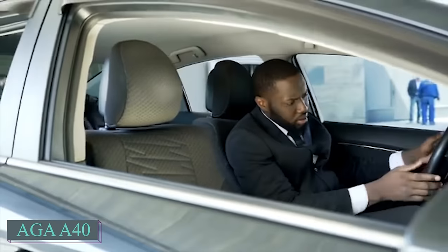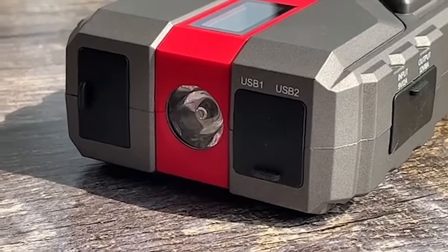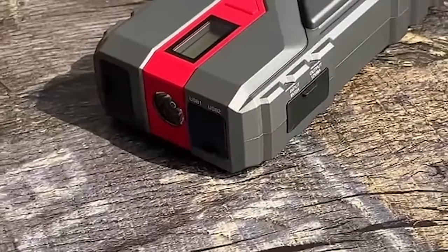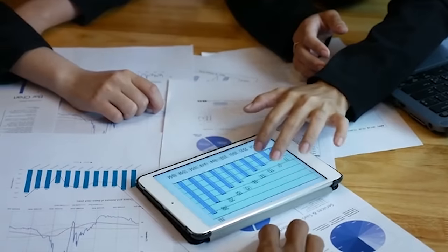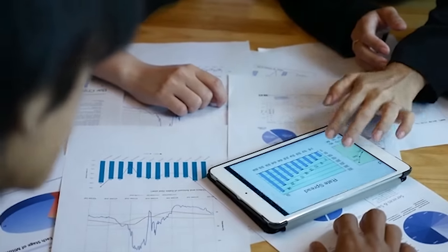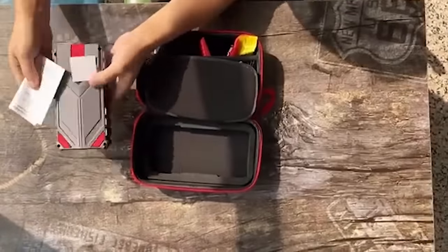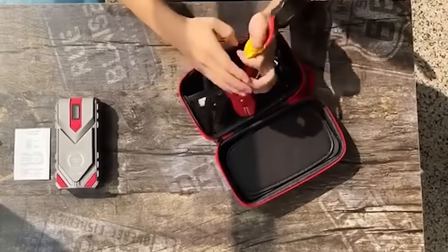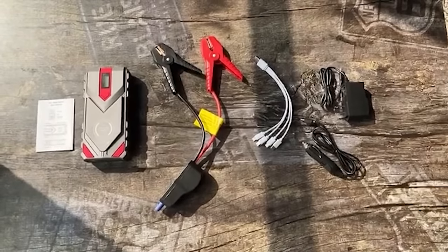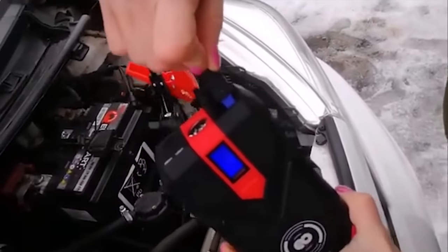According to its developers, this is the most powerful portable compact car jump-starter in the world. It boasts a 12,000 mAh battery with a peak current of 1,000 Amperes, making it suitable for jump-starting various vehicles including cars, SUVs, motorcycles, ATVs, yachts and even lawnmowers. Its user-friendly design ensures easy and safe operation, requiring only three quick steps to start the vehicle — no special experience or skills necessary. With a retail price of $170, the AGA40 provides a cost-effective solution for emergency vehicle starting needs.